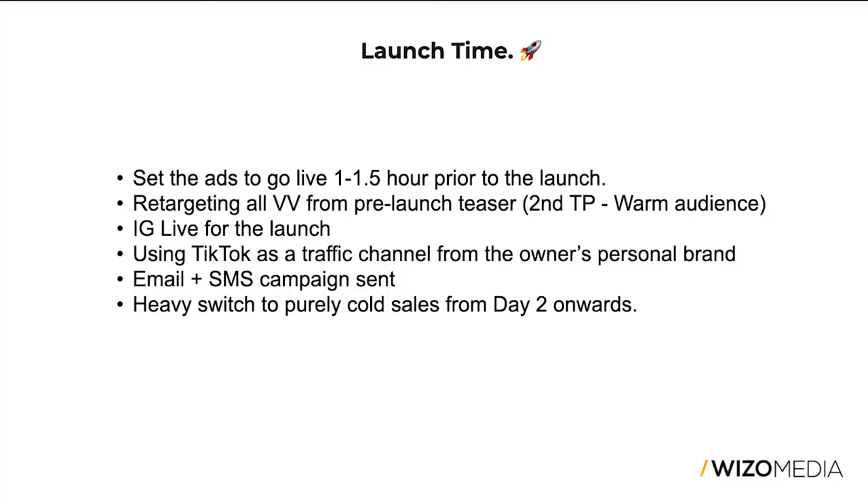We're running only spark ads on TikTok for that launch, same as in April. The email and SMS campaigns were sent from the leads brought in a couple of days prior plus the existing list, generating about 27 percent of yesterday's revenue — very similar to about 25 percent in the two previous launches. On day two, there's a heavy switch to cold sales.